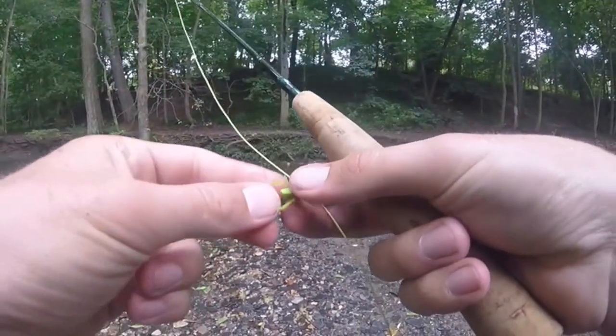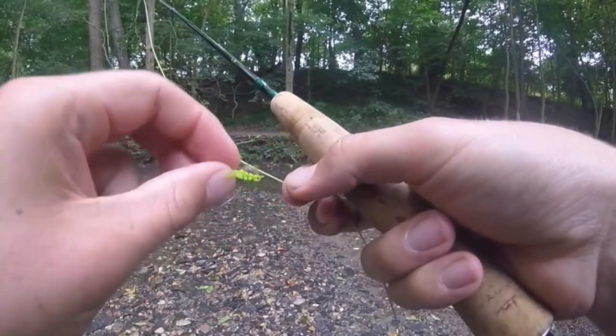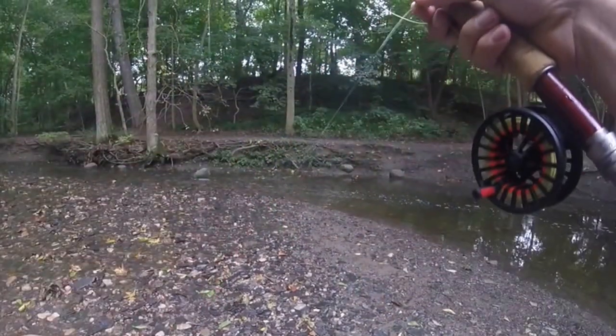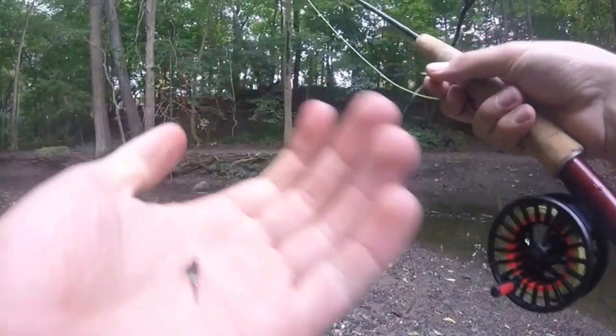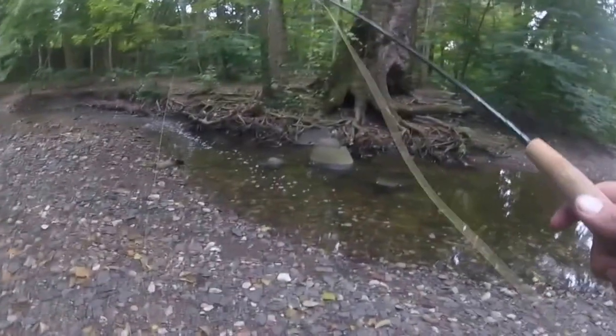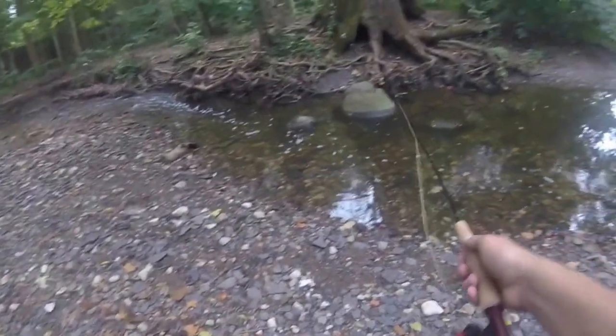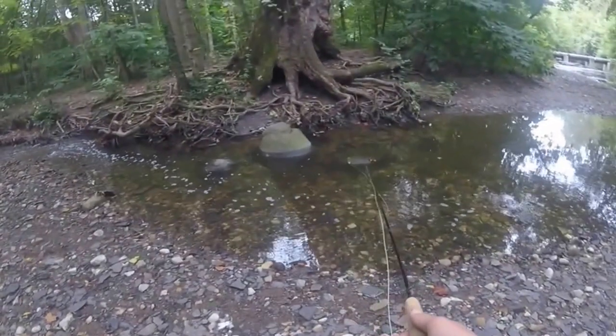I'll show you guys what I'm using. Got a tiny little green grasshopper as my indicator, tied off to a real small nymph. There's another pocket not too far up, and there are definitely some bigger fish in this area.